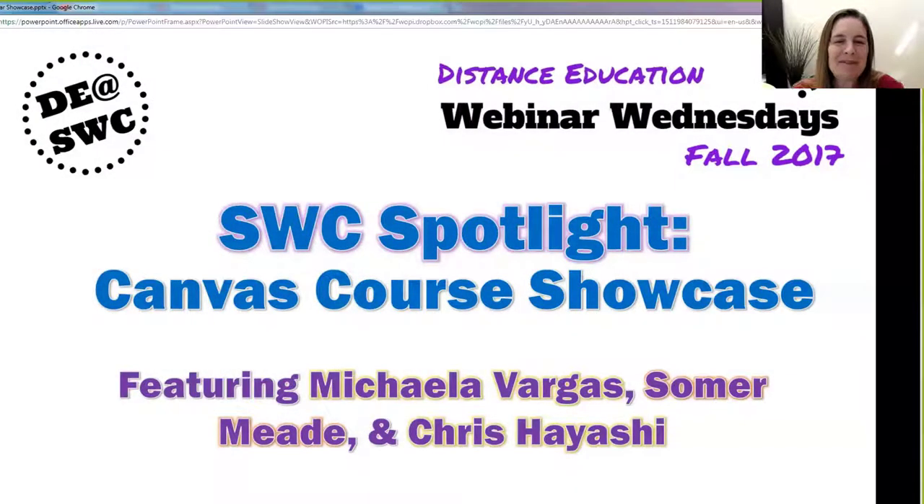Hello everybody and welcome to our SWC Spotlight webinar. This is the one we wait for all semester long because it is our Canvas course showcase. We are going to be taking a look into a couple of colleagues' classes to see how they're using Canvas with their students — a great variety of different tools and ways of teaching in Canvas.